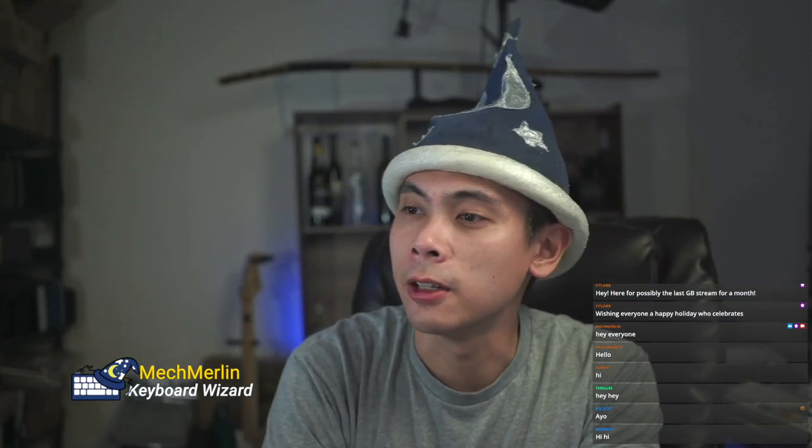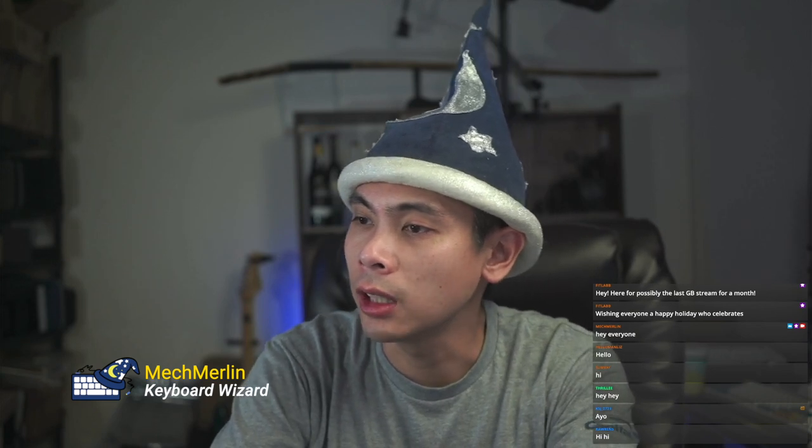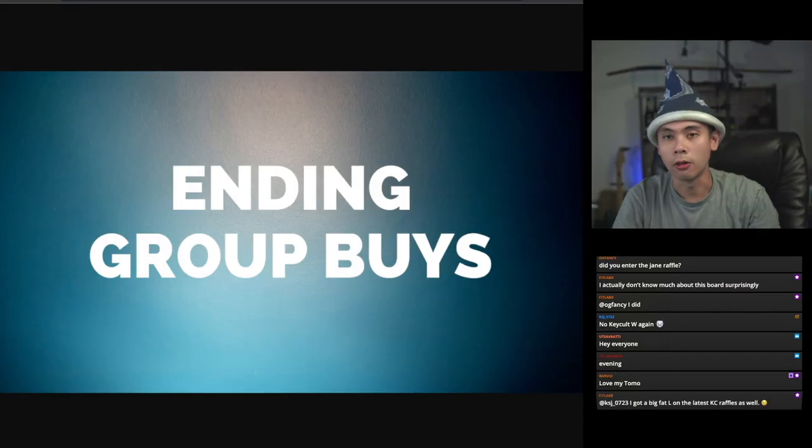Good evening everyone and welcome to another Mech Merlin stream. I see a couple people joining in — Rawrins, KSJ, Thrilly, Sumax, Manless, Fit Lab, Flash Flood, Dash Dash. Thanks guys for joining in so early at the start of the stream. I see Barugi subscribing at tier one for 22 months — thank you for your 22 months of support. Also Ascent OG, Fancy Resistance, Frequencies all joining in, thank you guys so much.